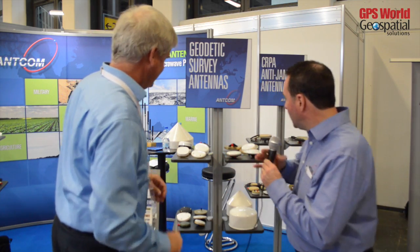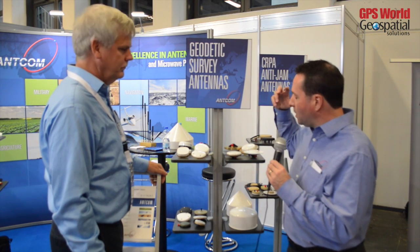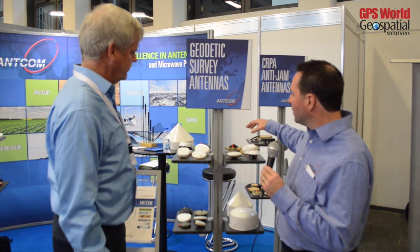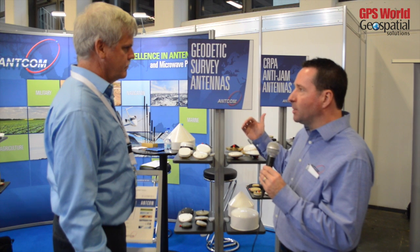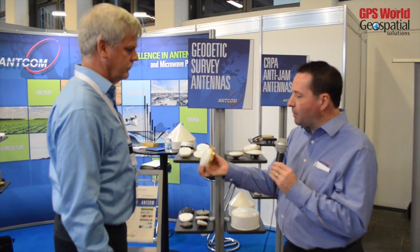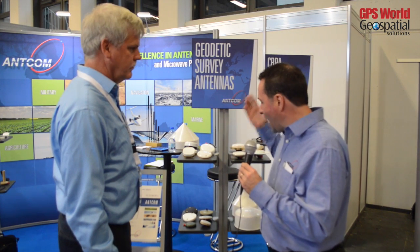Now over here we have geodetic survey antennas. We have a new exciting product family called the G8 family. What matters is not what the outside looks like, but what's on the inside. This product family has very high performance, geodetic-grade antenna elements and RF sections which cover the entire GNSS spectrum. It is available in survey-type housing enclosures, aviation enclosures, precision agriculture enclosures, and reference enclosures.